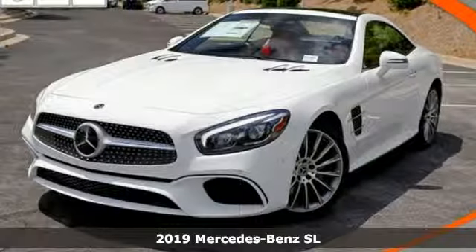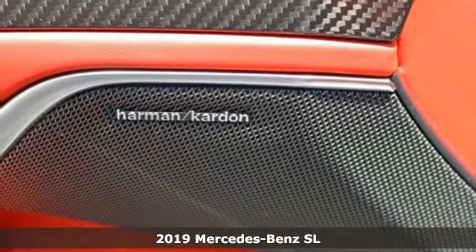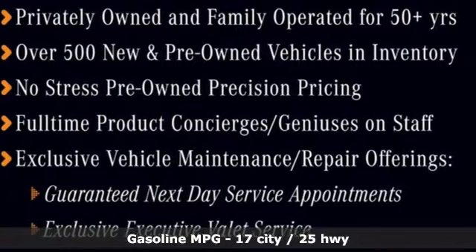Here's a new 2019 Mercedes-Benz SL. This is heavenly luxury and performance brought down to earth. It's equipped for all your driving needs and wants.